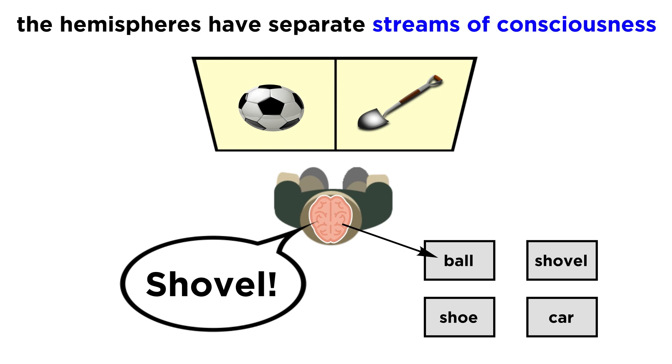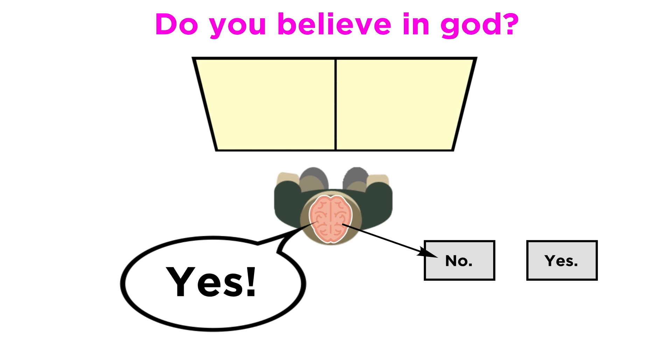This and many other experiments seem to suggest that there are completely separate streams of consciousness going on in the two hemispheres, each maintaining its own sense of self, at times even displaying different beliefs and personalities.